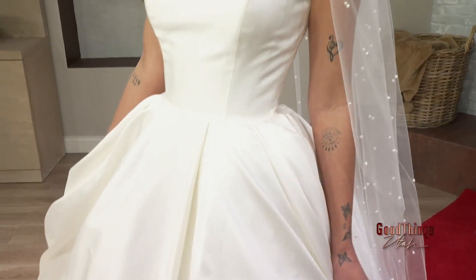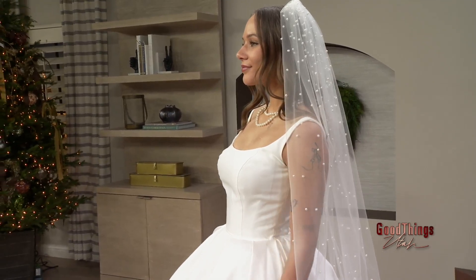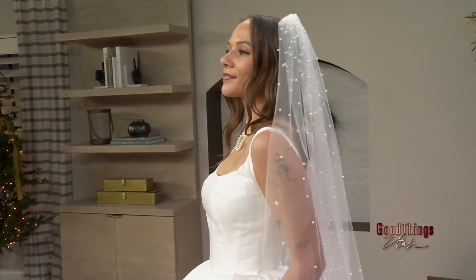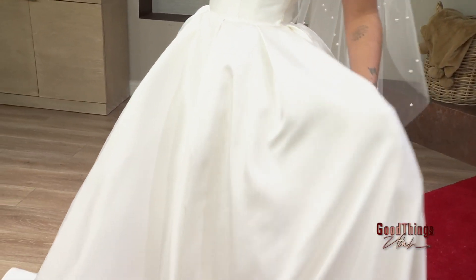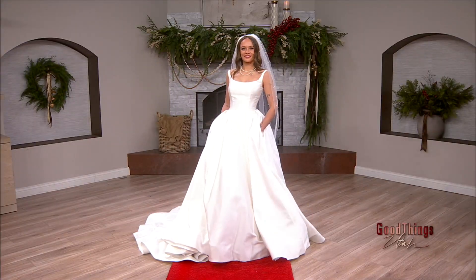When a bride comes in, how do you help her pick that perfect dress? Usually we ask if she's got any photos, pictures, or visions. When we see the vision she has, we know exactly what to run and pick to make it exactly what she wants. Hold up — that dress has pockets! We just found my favorite. You can put your lip gloss, a tissue, candy — you don't pass out. So true!